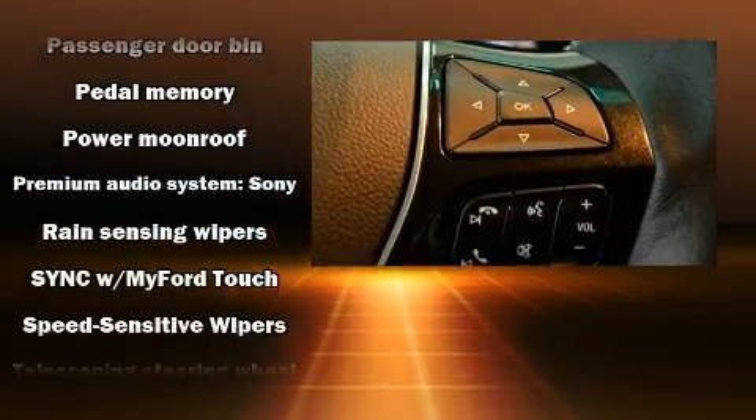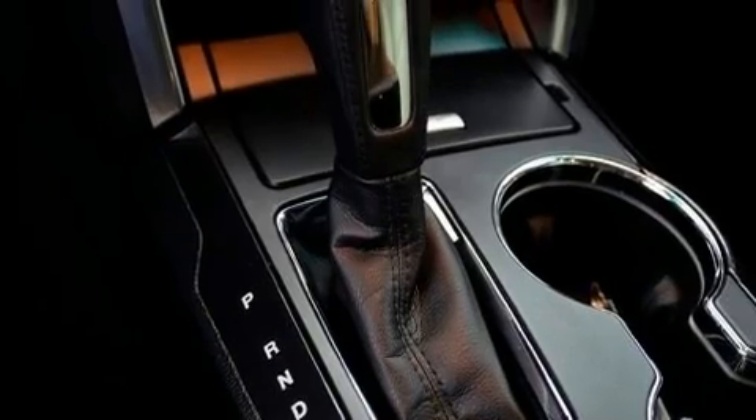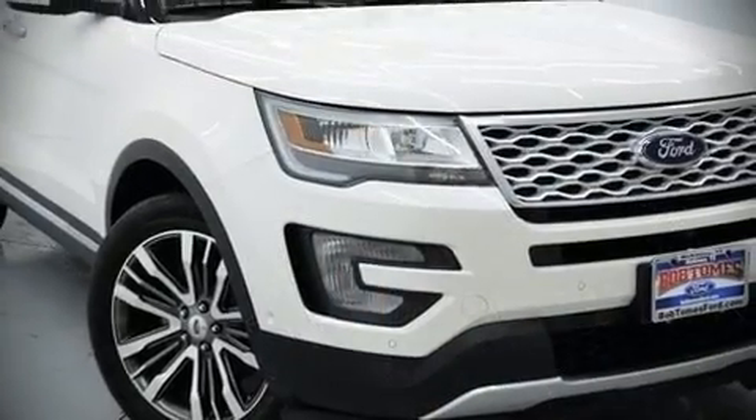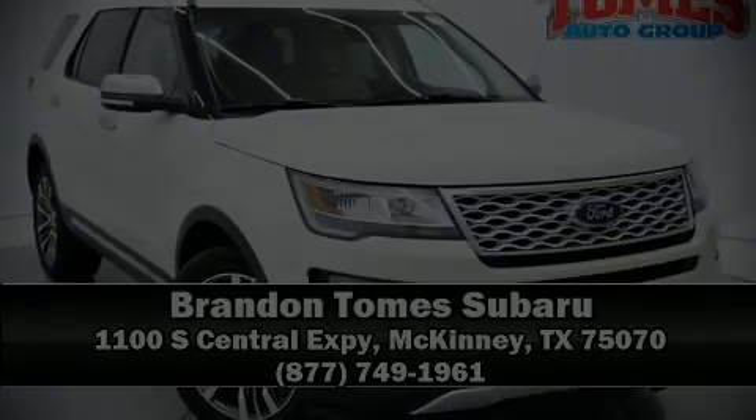It also arrives with a Carfax History Report, providing you peace of mind with detailed information. Stop by our dealership or give us a call for more information. I'll see you next time. Take care.